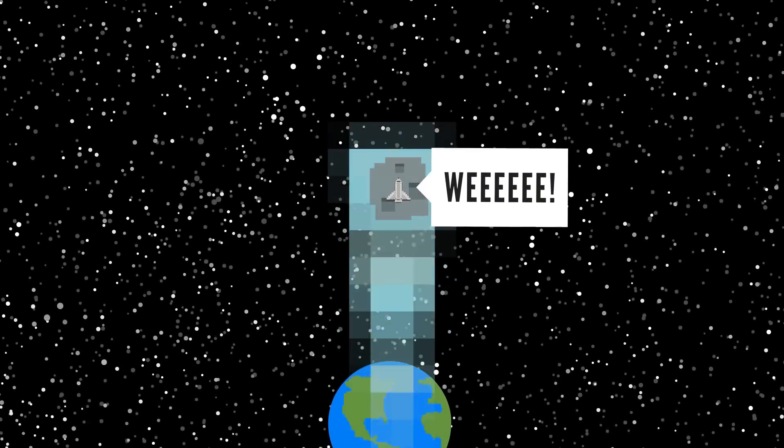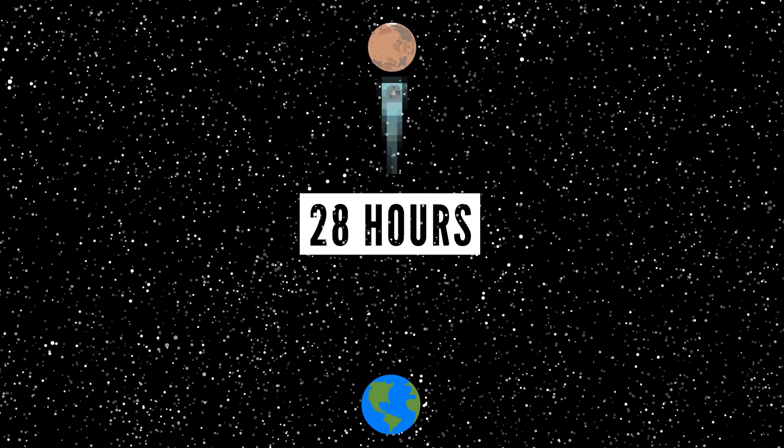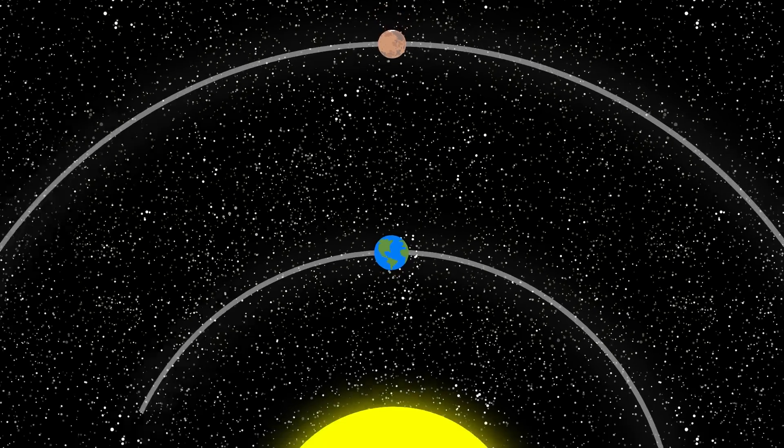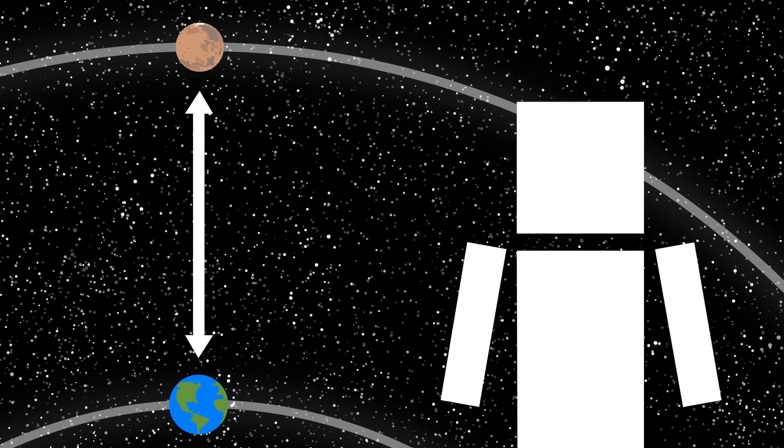To put that in perspective, if we could travel at 2 million kilometers per hour, then we could get to Mars from Earth in around 28 hours — just a little more than a single day — assuming the two planets were close together in their orbits.